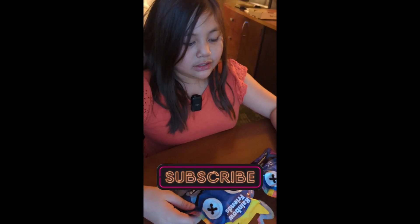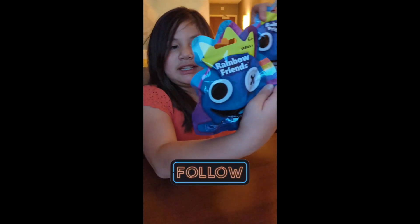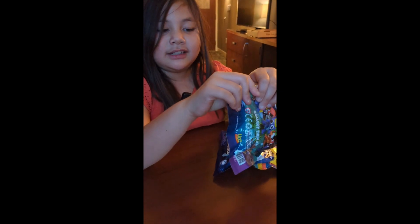Hi guys, welcome back to another Shorts! Today we're going to open these two different blind bags. Let's dig in and see who we got.